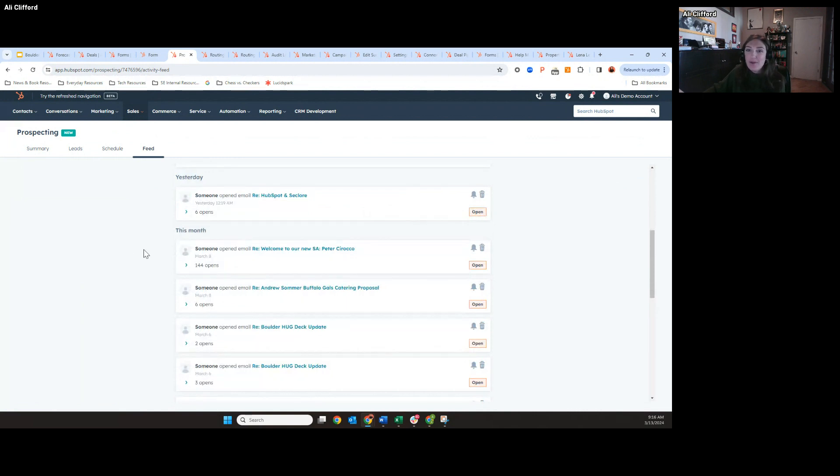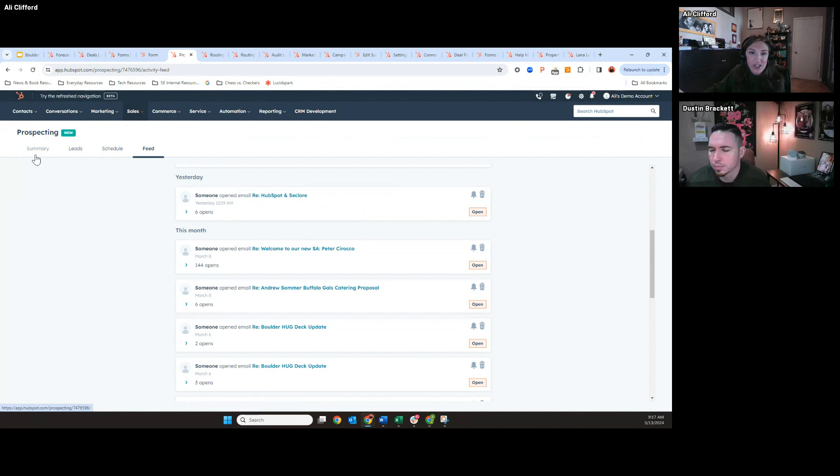So again, giving that one-stop shop for our sales customers — definitely give this a try. For any marketers on the call that know of their sales teams using other sales enablement tools that aren't integrated with HubSpot, this is a really easy way to bridge that marketing-sales gap.